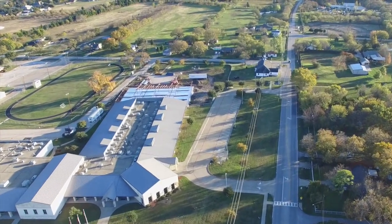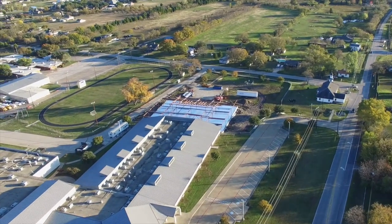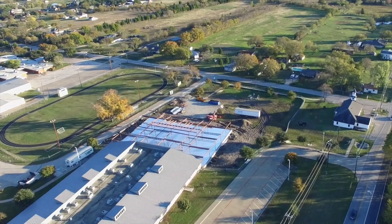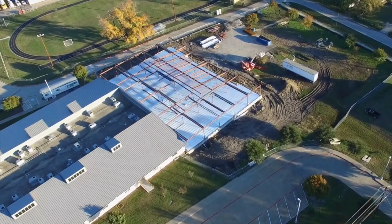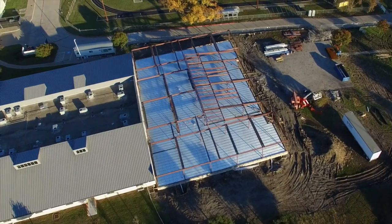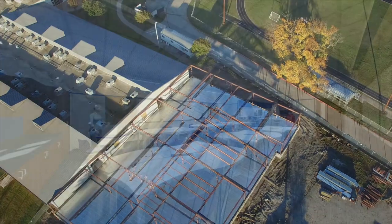After several weeks of construction activity focused primarily on site work and the building foundation, Sunnyvale residents are now seeing more evidence of the work on the addition to Sunnyvale Middle School. The steel framework has been erected, the floor deck is in place with the roof structure to follow close behind. In the coming weeks, the exterior wall construction will begin and the form of the school's new fifth grade classroom building will take shape.